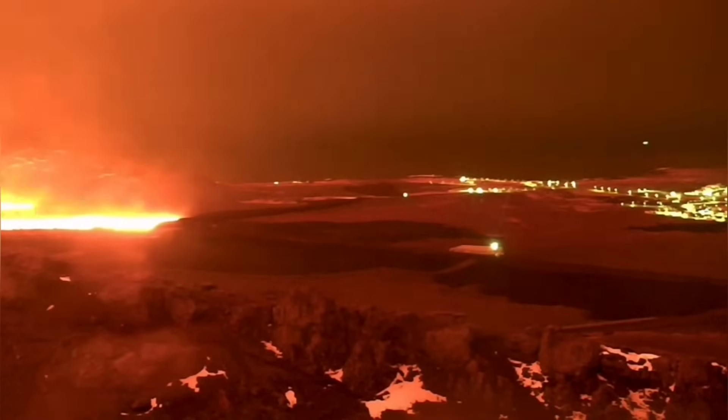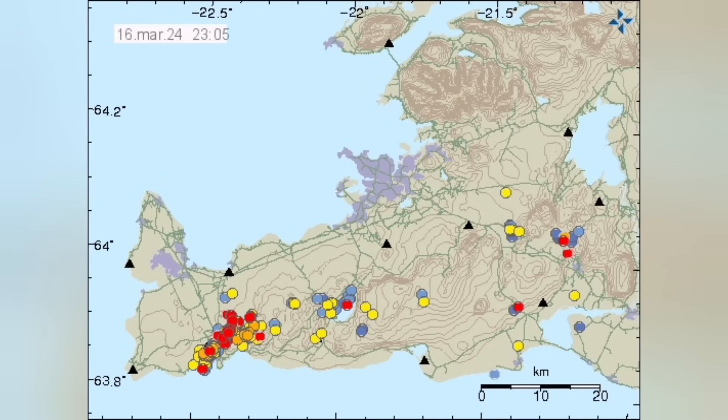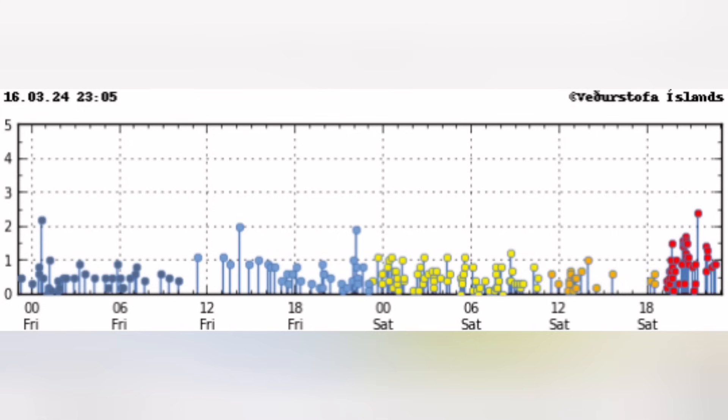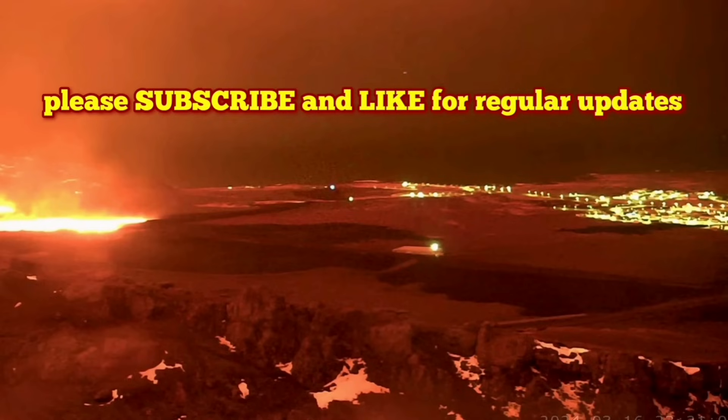It reached in less than three hours the defensive wall of Grindavík toward the east, where it is now. I predicted that we would go in that direction, and it did. Before that, I also predicted that the defensive wall should be built in that area, and I'm happy that they did that. That's the area where we have the peninsula, and that peninsula is actually a lava delta itself. The storm of earthquakes is continuing at the moment and the eruption is continuing.